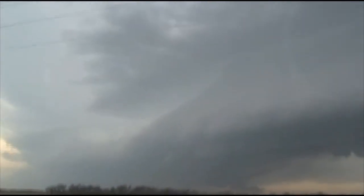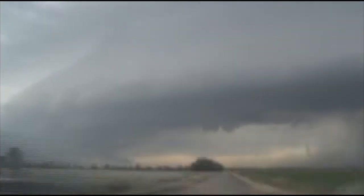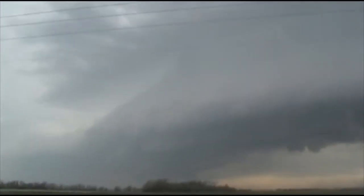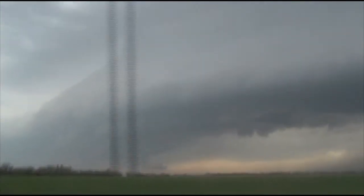But there's a wall cloud over there. We need to keep getting in on that. This is amazing. This is a supercell — a great supercell.